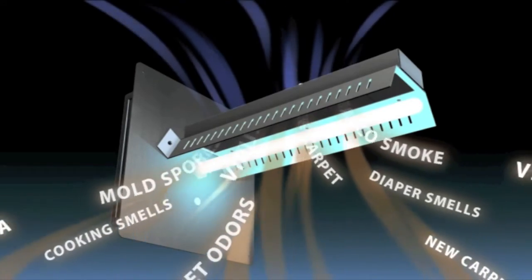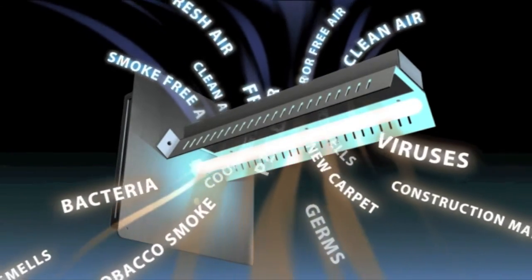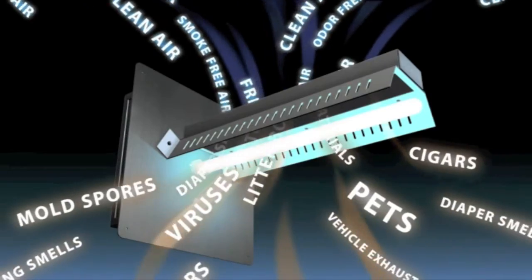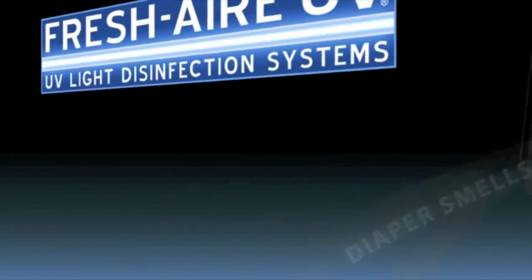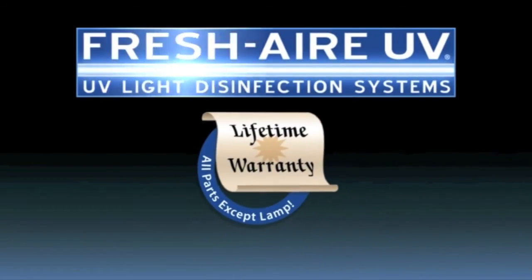Because the Fresh Air APCO is installed in the central air conditioning system, it works continuously to purify the air in your home. That means healthier air for you and your family to breathe.